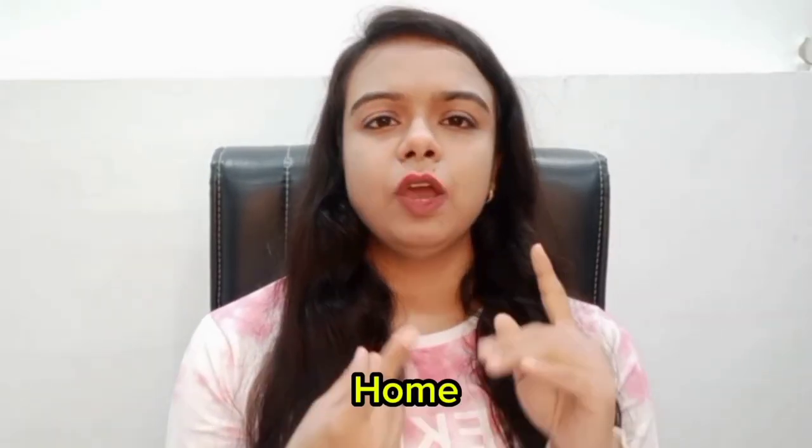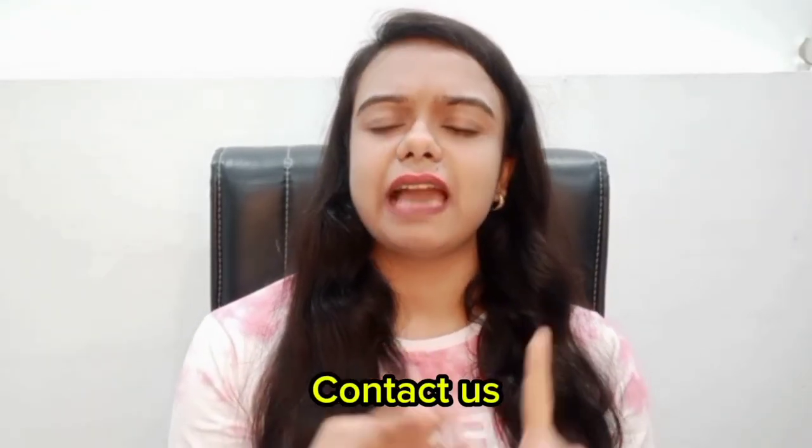We know there are only 4 to 5 common pages: home, about us, contact us, gallery, and service. These are the common pages we know. But besides these, there are also many other important pages.